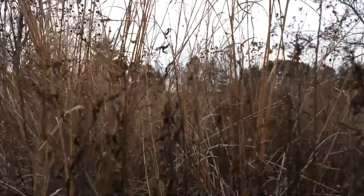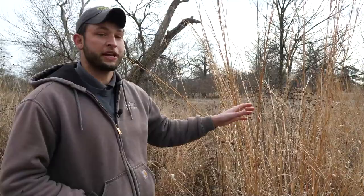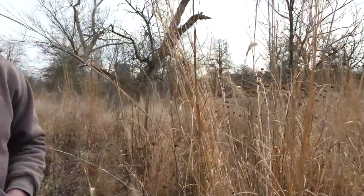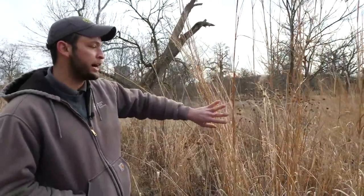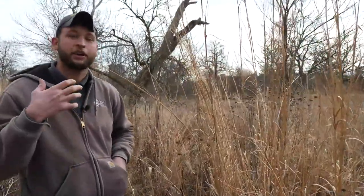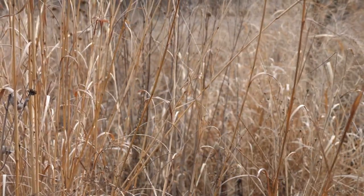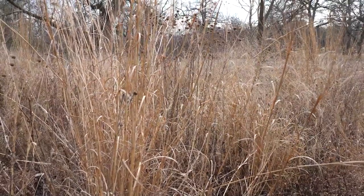One of our native Missouri grasses that has been here for millions of years is Big Bluestem. Another common name is turkey foot, which has to do with the seeds that come off the top. When it first comes up it's a bluish-green color that fades in the fall to this wonderful bronze color that we have here, creating a lot of fall and winter interest. Not only is it shelter for insects, but it's also a food source — the seeds are eaten by birds as well.